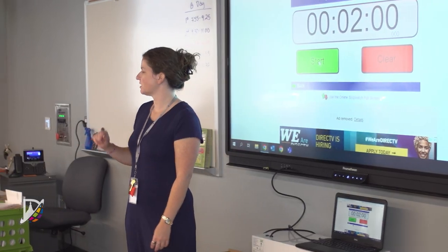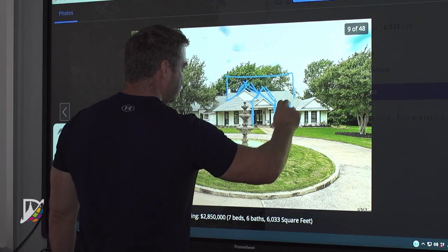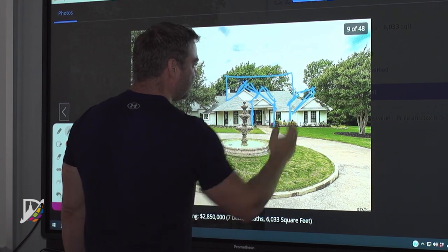Our new area covers all of our core classes — that's all of our math, science, social studies, and English. In addition to that, we also have engineering, architecture, and forensic science.